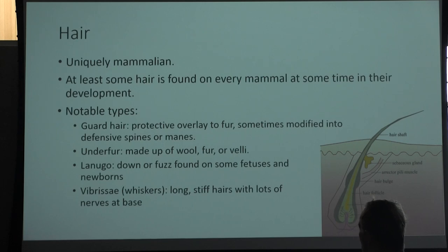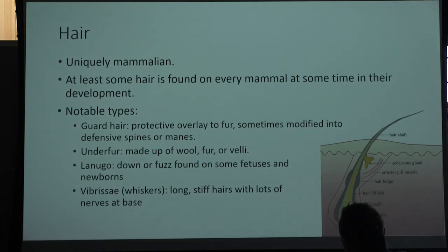We have some notable types of hair. We have guard hairs, which are protective hairs that kind of overlay fur. Whenever I think about guard hairs, I think about porcupines — they have very unique guard hairs which have been solidified into shafts that are pokey; that's their big defense mechanism. Then we have the under fur, which is made of wool — defined as something that continuously grows — versus fur, which is relatively short and has a finite growth. And then there's veli, which is the down or fuzz, usually found on newborns, infants, sometimes in fetal development. It's that really soft, downy type of fur.